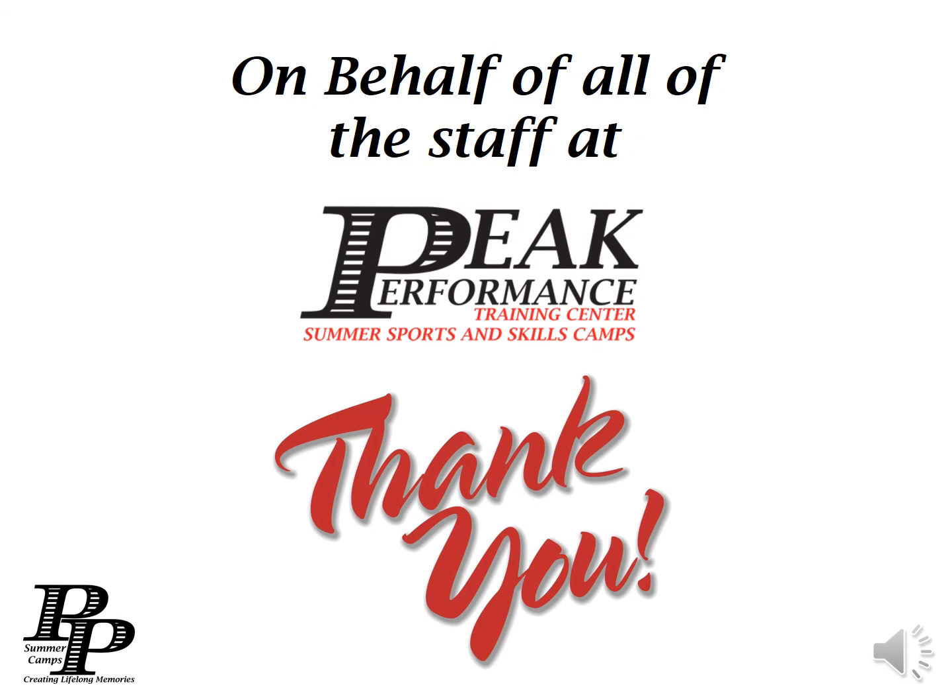On behalf of the staff here at Peak Performance, we want to thank you for visiting our page, and we look forward to seeing you for a crazy cool summer.